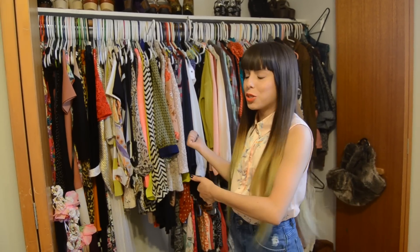Hey guys, it's Stephanie and today I'm here with a highly requested video — it's my closet tour.